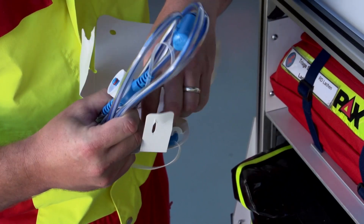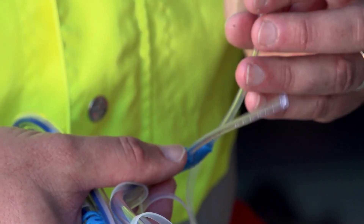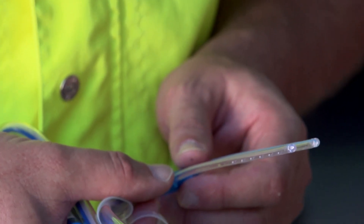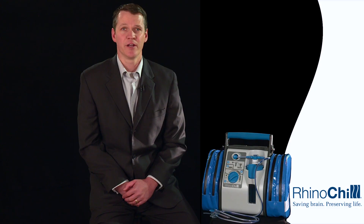The catheter ends with the cannula hub and the two nasal cannulae, which are inserted through the patient's nostril to deliver the liquid-gas mixture through the 24 ports sitting within the nasopharynx, allowing direct cooling of the base of the skull and the brain itself.